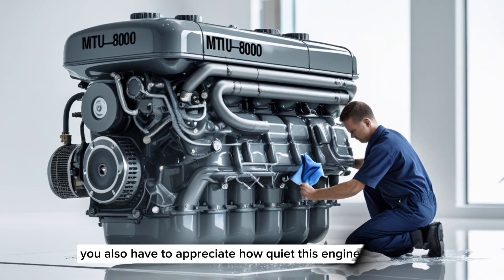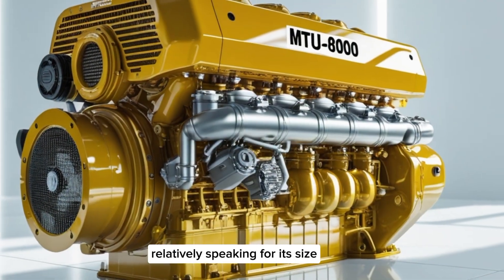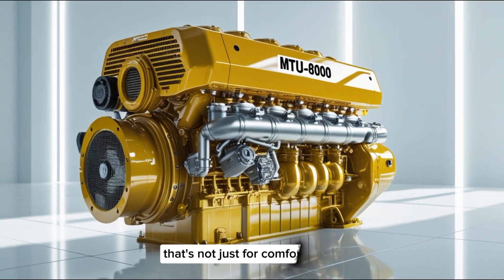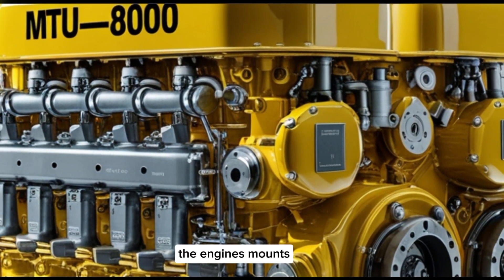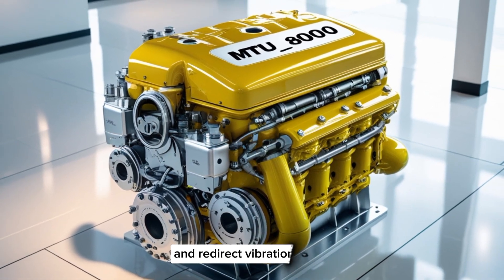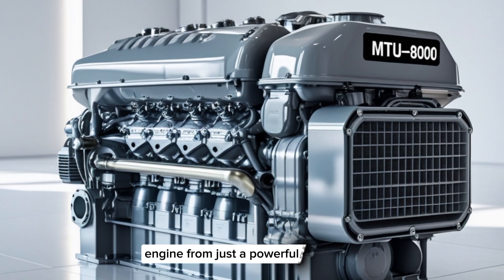You also have to appreciate how quietly this engine runs, relatively speaking. For its size, the noise and vibration levels are remarkably low. That's not just for comfort — it also plays a role in stealth for naval vessels and reduces wear on onboard systems. The engine's mounts and balance shafts are carefully engineered to absorb and redirect vibration. This is the kind of detail that separates a great engine from just a powerful one.